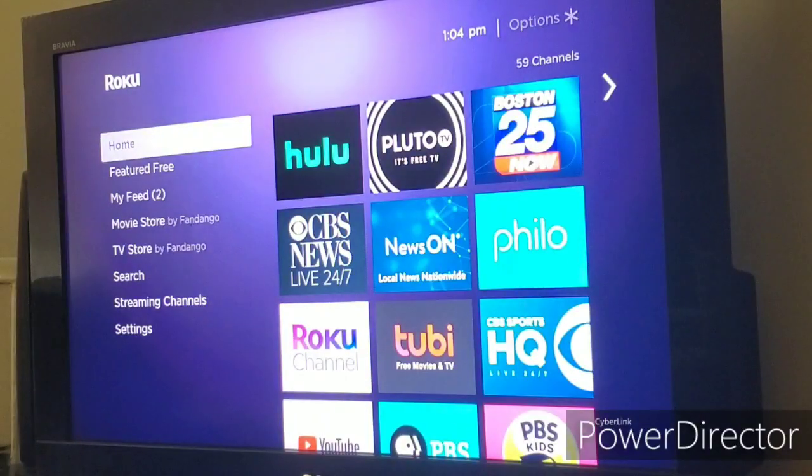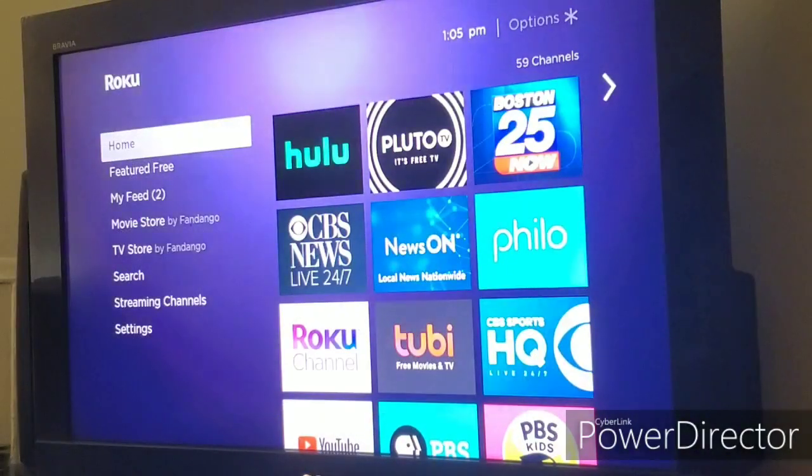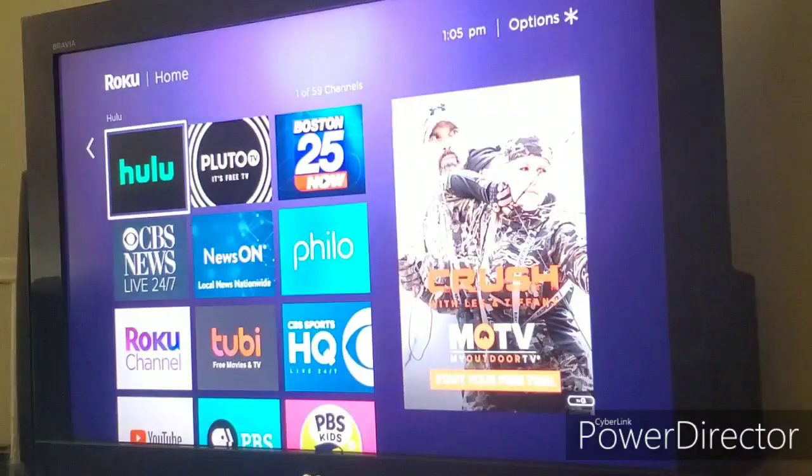The first feature I want to talk about is Roku Zones. Now to be honest, this is not a new feature — it was included months ago, maybe around 9.0 or 9.1. It originally let you say 'action movies' into the remote and it would give you a list of content in that area. To demonstrate it, I'm going to reference back to my earlier video about Roku Zones from OS 9.1.